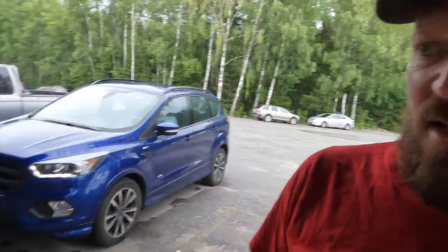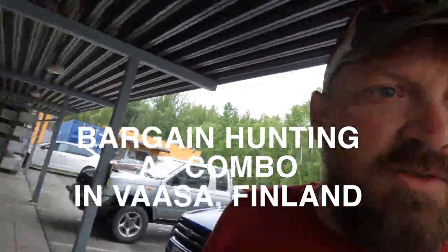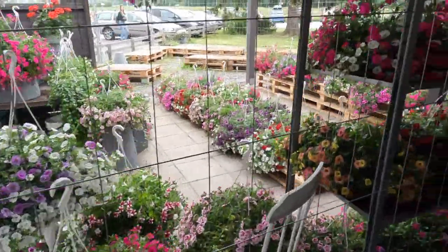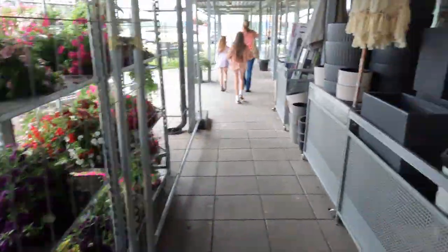We're here at a second-hand store called Combo. So we're gonna take a look around - these plants aren't second hand, but they've got all kinds of stuff. Looks really interesting, huge variety. Let's go inside and take a look.